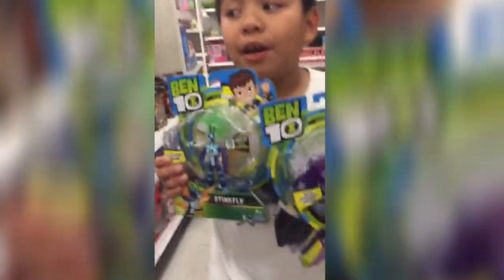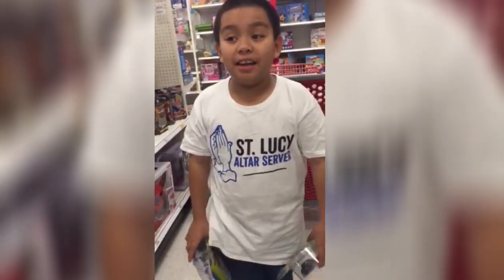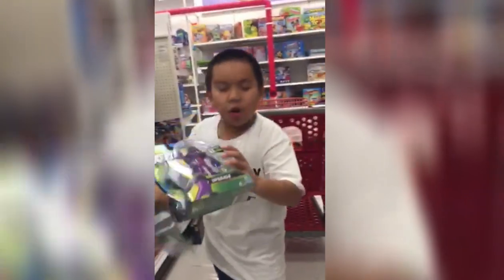Okay, I'm in Target and I found these toys — I always find them! This is from Ben 10. Now in this aisle of Ben 10, I found these two babies! Upgrade! Stinkfly!